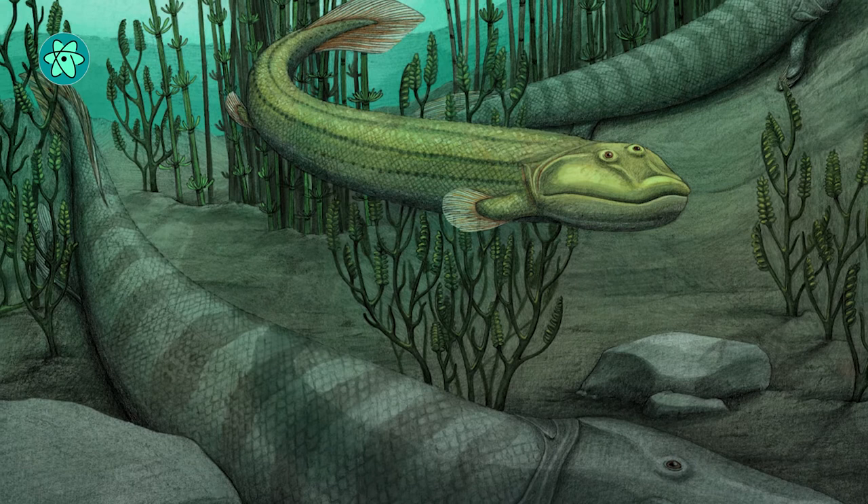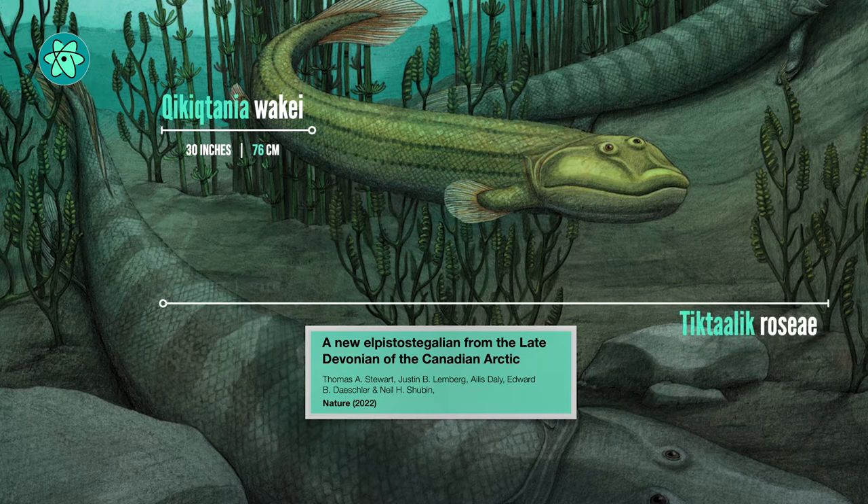But this species had features that suited it more to life in the water than its adventurous cousin. The new species, Kikkiktania wakei, was small — just 30 inches long — compared to Tiktaalik, which could grow up to 9 feet.